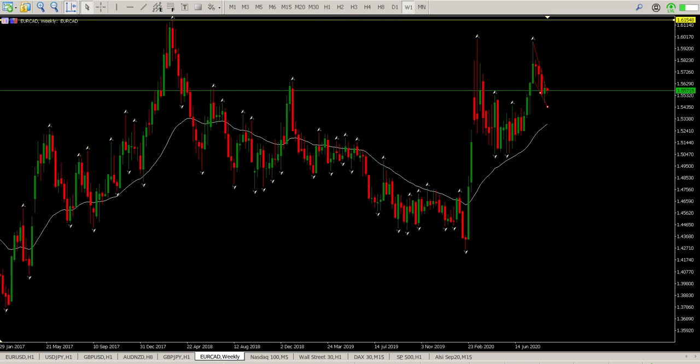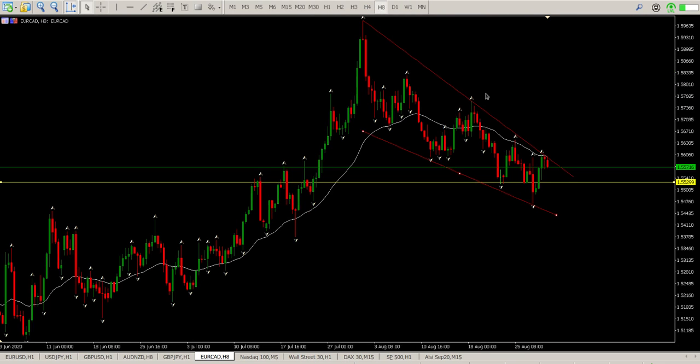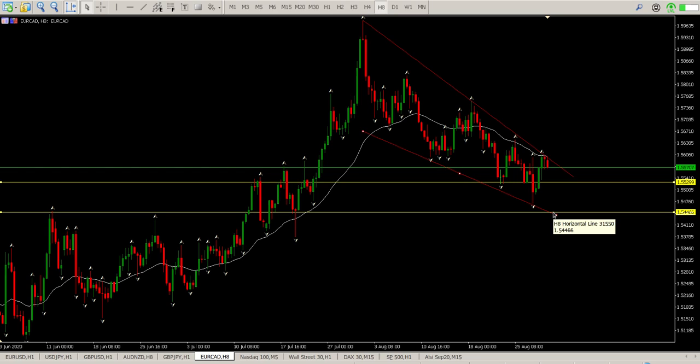The last one we're watching is Euro-Canadian dollar. Starting off on the weekly, we have this weekly level where price is now. And if we come to the 8-hour, you'll see a pretty strong wedge onto a level. Bear in mind, you've got another weekly level just below. That would also be the bottom of this trend line. So what I'm looking for is probably a short scalp to come down to this area, which is probably going to form a double bottom of sorts inside a wedge.